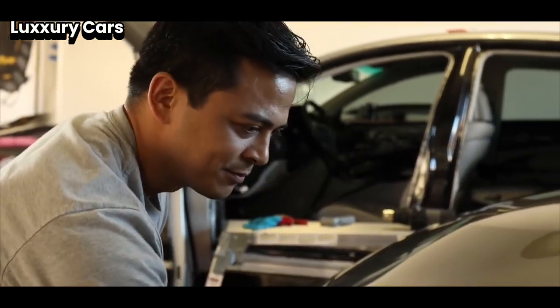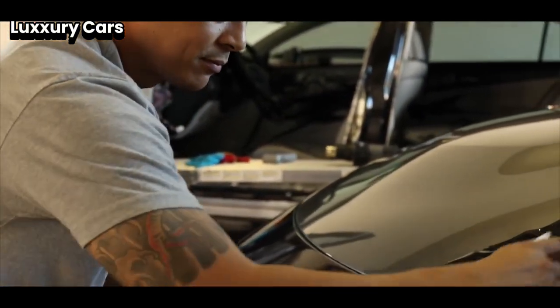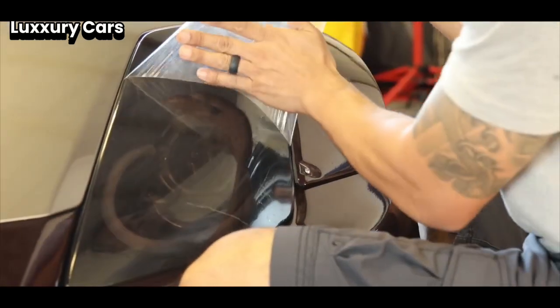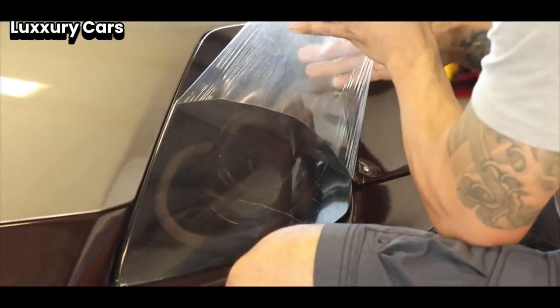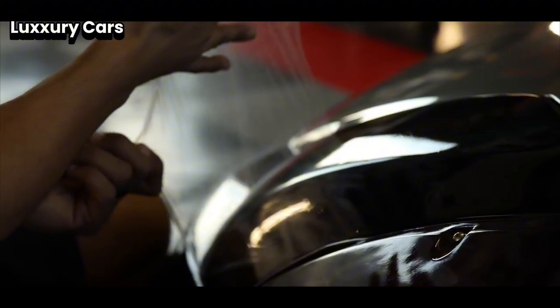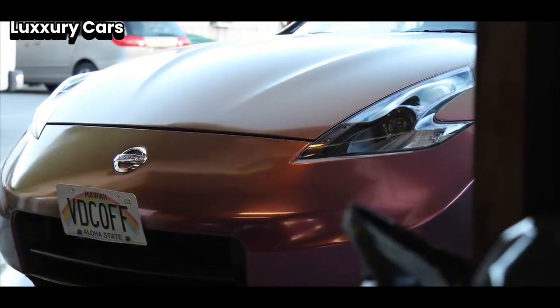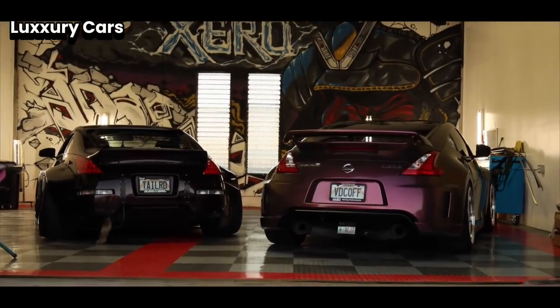The Phantom integrates cutting-edge technology seamlessly. The infotainment system hidden behind rich wood panels features a crystal-clear 12.3-inch display that rises at the touch of a button. For rear passengers, high-definition screens rise from the seat backs, providing sophisticated entertainment and connectivity.